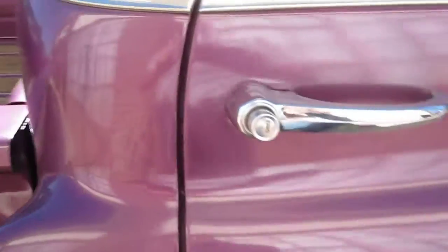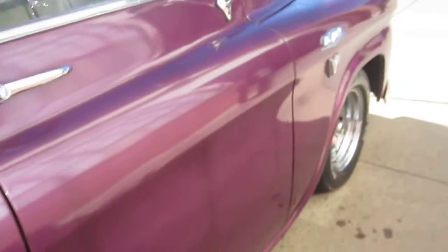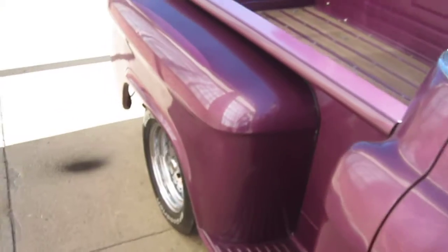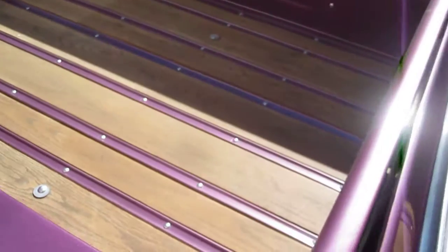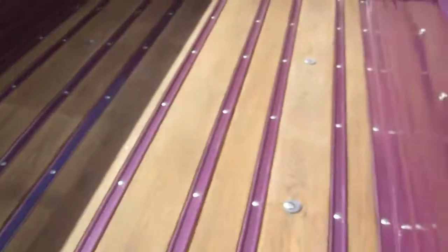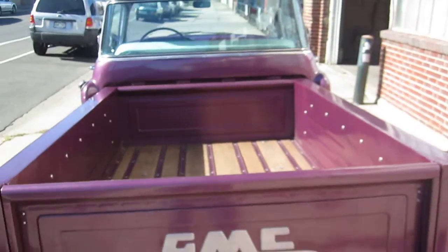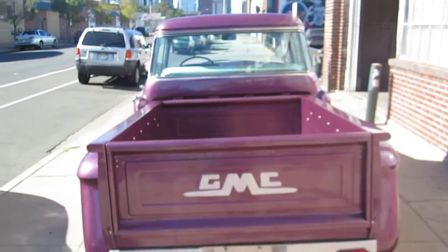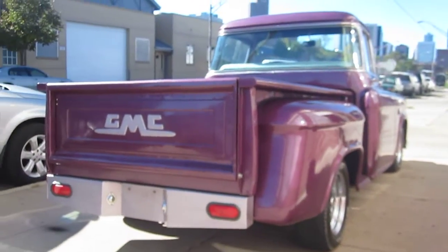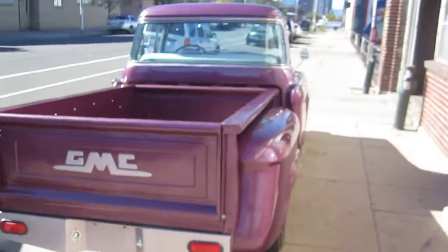Nice lines again, very nice fitting door. Restored wood bed. Don't miss this one.